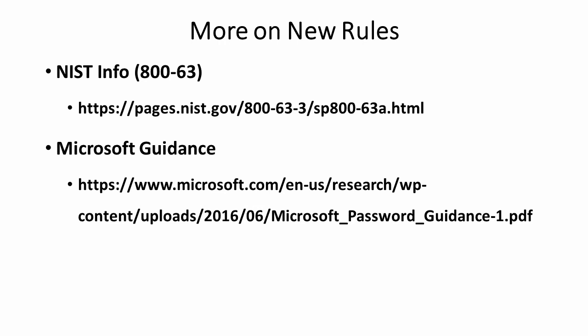There are a lot more to these new rules than we can cover in a short video like this. Here are two sources where you can go to get good guidance about how to make good passwords — one for users, and one for system and website administrators to follow the new rules and recommendations for passwords.